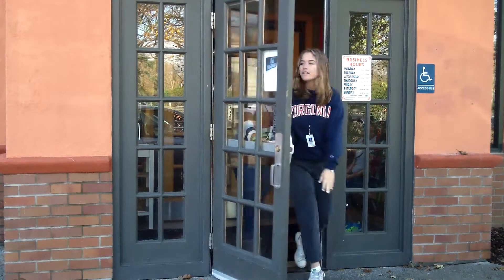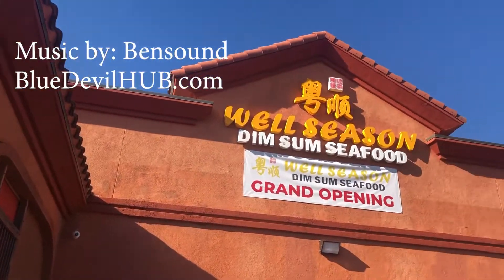Overall, our experience at Well Seasoned was definitely something that made me want to come back. They did the basics of dim sum really well, but the desserts were really over the top and just amazing.